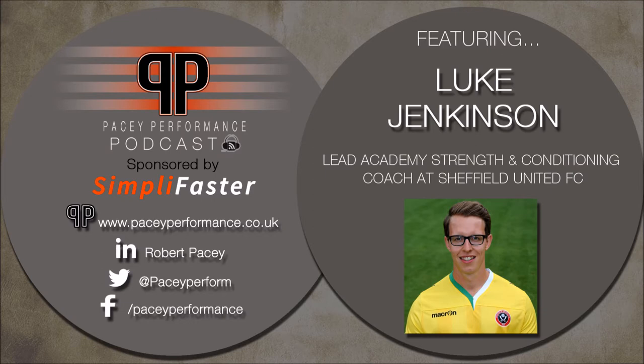This episode of the Pacey Performance Podcast is sponsored by SimplyFasta.com — that's spelled S-I-M-P-L-I-Fasta.com. Alongside the three-lap timing systems, SimplyFasta.com currently holds the Eccentric K-Box. If you haven't heard of the K-Box, it's a new product that uses flywheel technology to allow higher-velocity eccentric overload. I saw the K-Box for the first time when Mike Young from the US brought a couple over for one of his workshops in Gloucester.